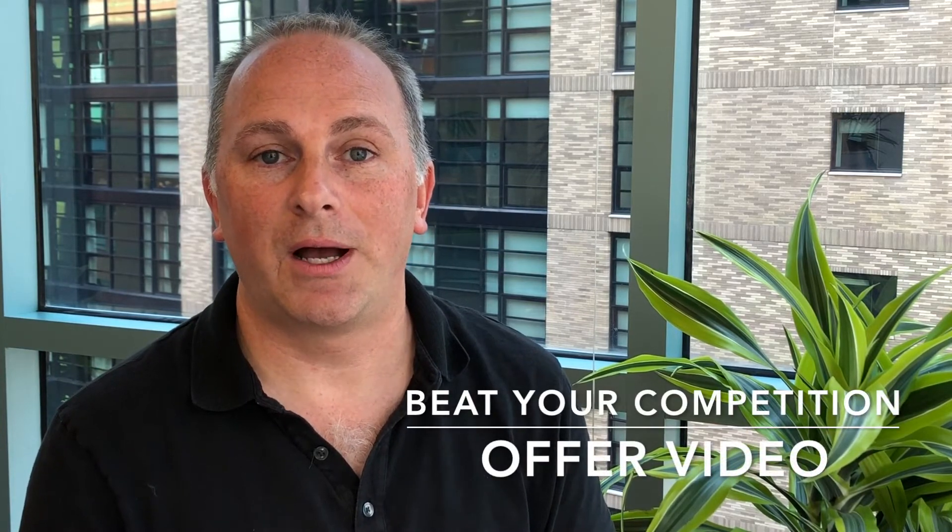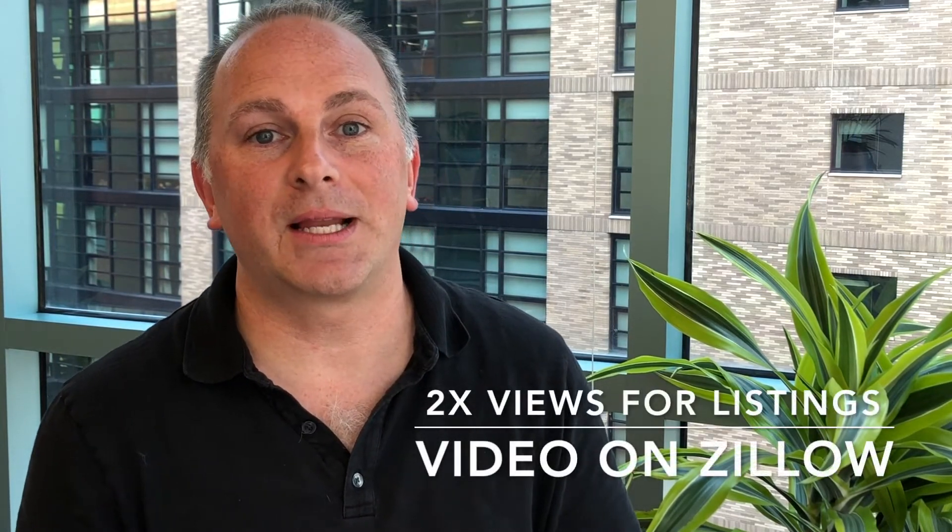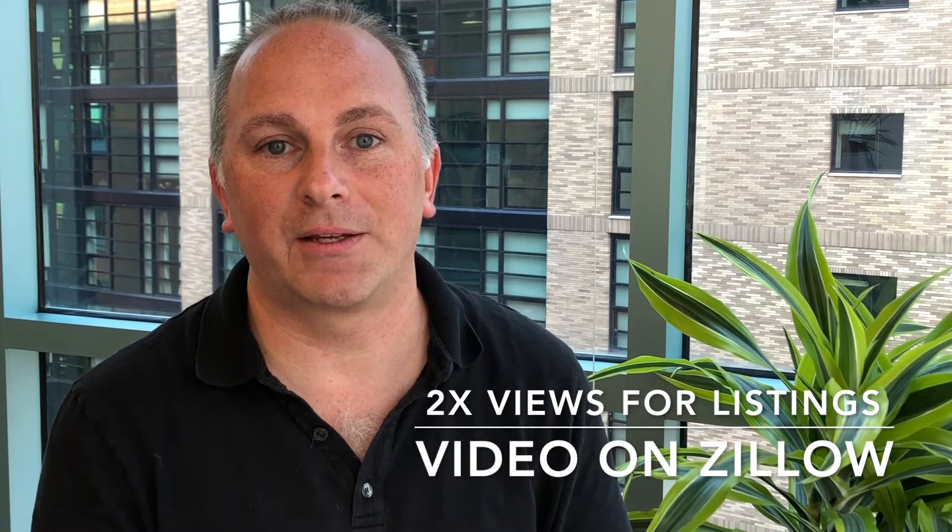So let's get on the same page about videos. We all know that videos are more engaging than static photos and we also know that realtors who offer video to a seller tend to win those listing presentations more so than those realtors who just offer static photography. We also know that Zillow will promote a listing that has video over those that just have static photos.